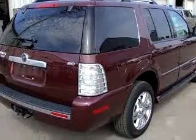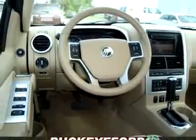Enjoy this family SUV with features like power sunroof, leather upholstery, keyless entry, driver-side airbag SIR, passenger-side airbag SIR, front-occupant-side airbags, tilt-steering wheel, and much more.